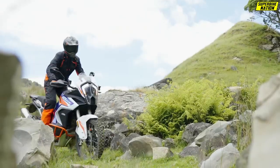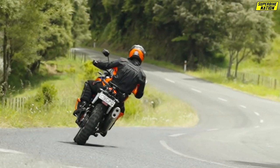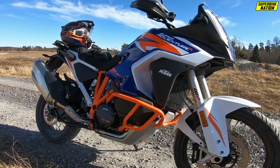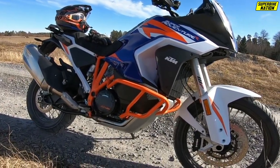KTM put rough terrain riding first and foremost during the complete rework of the 1290. With an eye on ergonomics, they redesigned the body, lowered the fuel tank, and dropped the center of gravity to make you fall in love with big bikes all over again.